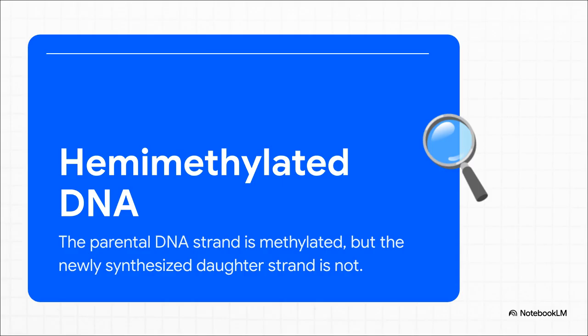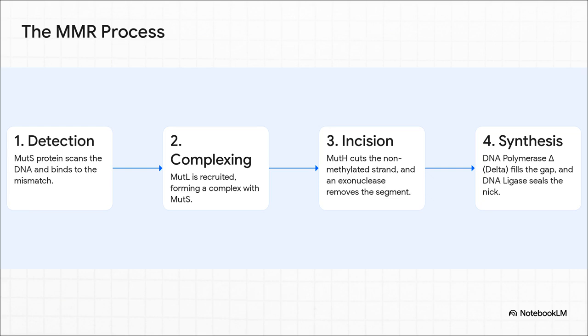Here's where things get really clever. When you have a mismatch, how does the cell know which base is correct and which is the mistake? In bacteria like E. coli, it uses a brilliant trick — a chemical tag called methylation. The old, original parent strand is covered in these methyl tags, but the brand new daughter strand isn't, not yet. This temporary state is called hemimethylated, and it's the signal — it tells the repair machinery that the unmethylated strand is the new one with the potential mistake. Fix that one. In eukaryotes, the proteins have different names, like MSH and MLH — that's a classic exam question.